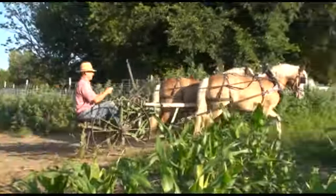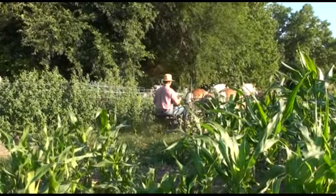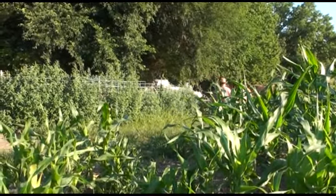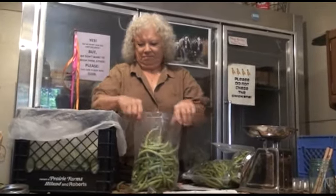There's about three and a half acres here under cultivation and we grow a variety of vegetables — lots of greens as well as some of the more common market crops like tomatoes, peppers, potatoes, sweet potatoes, and sweet corn — the kinds of things that are common at farmers markets.